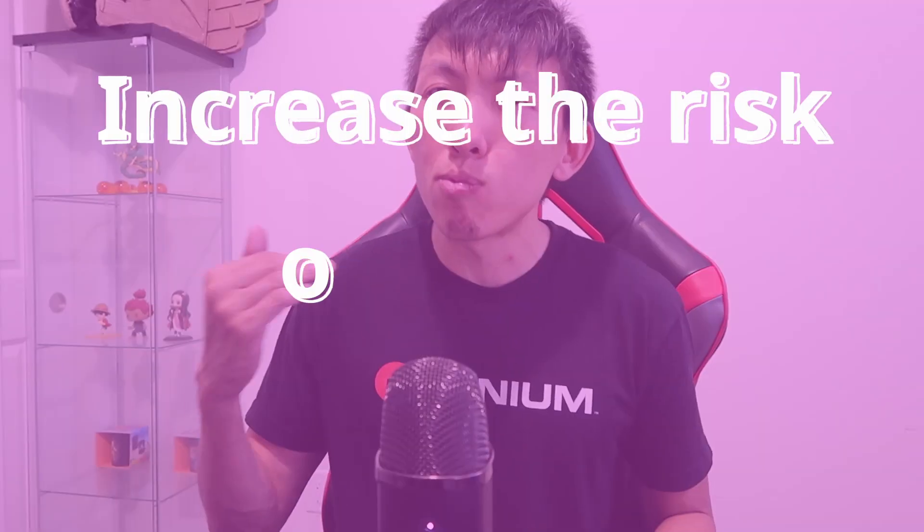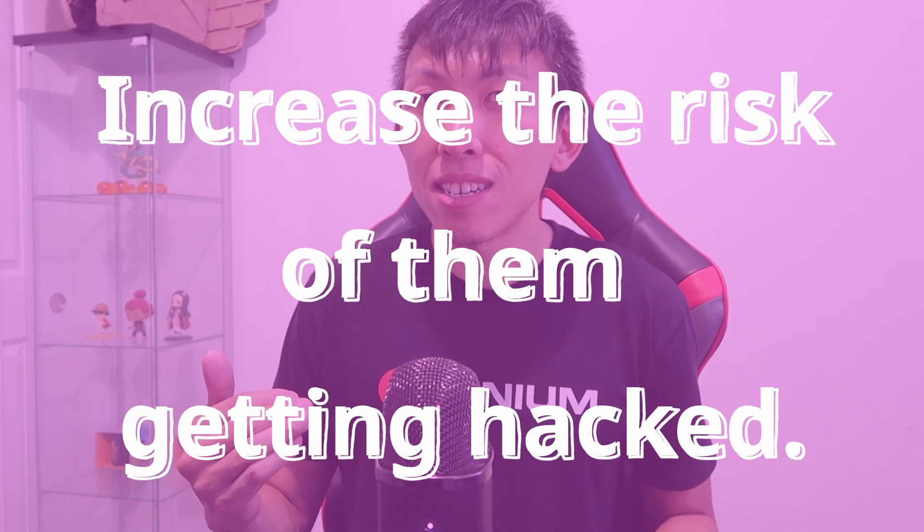My job in cybersecurity is helping clients respond to and recover from cybersecurity incidents. I want to share with you today some of the common habits that I've seen in both personal and professional settings which people are doing to increase the risk of them getting hacked. Share this video with the people that you know that are guilty of having these habits.